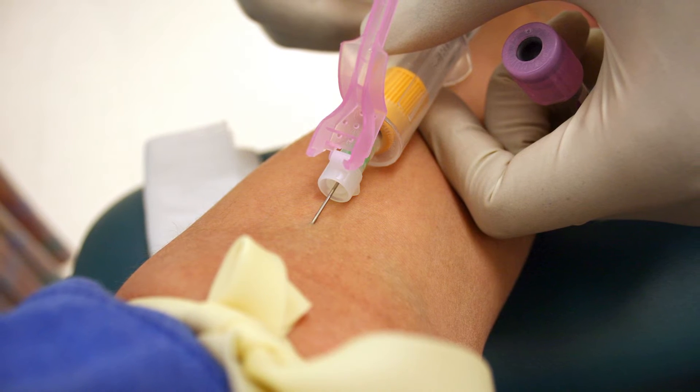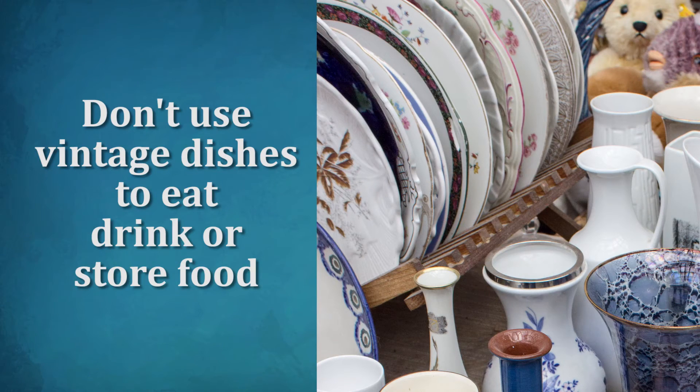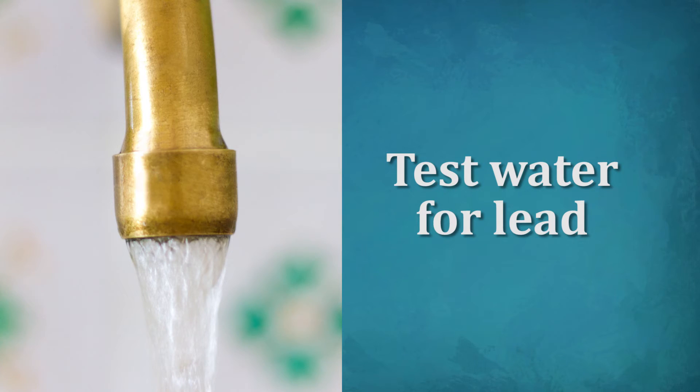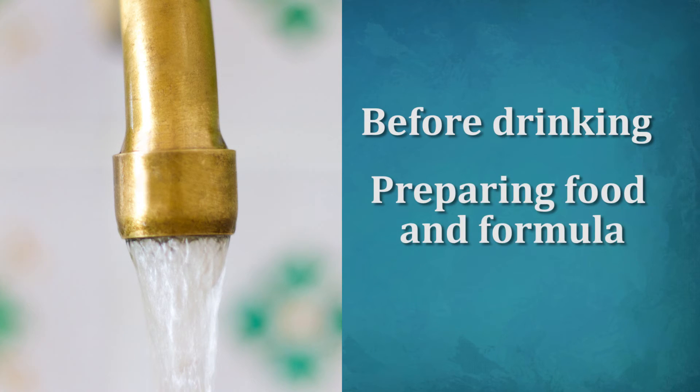A blood test is the only way to know how much lead is in your body. Don't eat, drink, or store food or liquids in vintage dishware that may contain lead. And be sure to test water from salvage faucets or fixtures for lead before using it for drinking, preparing food and formula, and cooking.